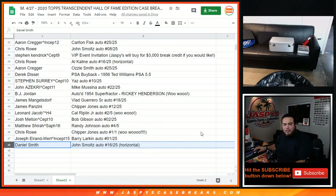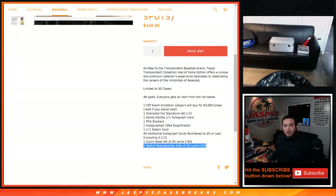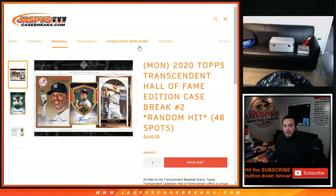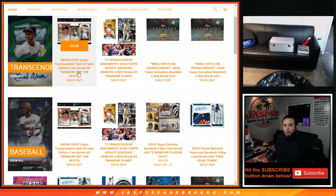So there you go — congratulations everybody, thank you for buying in. If you won a spot, double congratulations because you paid a fraction of the price of a full spot. Again, this is 2020 Topps Transcendent Hall of Fame Edition baseball — random hit number two. Number three we'll be posting tomorrow, so pre-orders for random hit number three tomorrow at jazbeescasebreaks.com. Appreciate it guys.